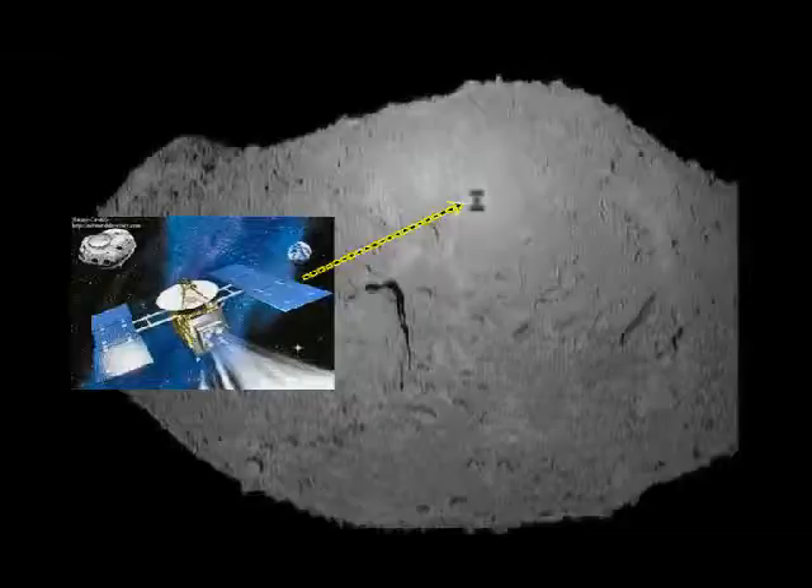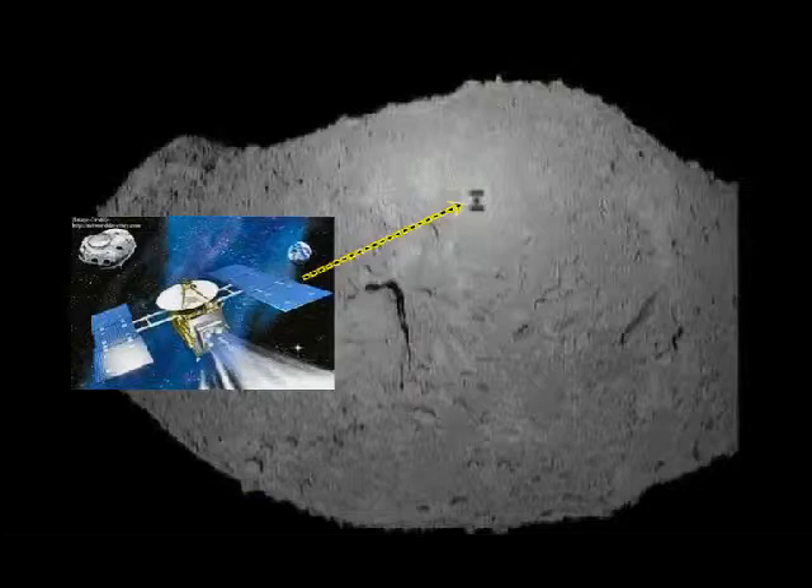The surface of the Itokawa asteroid is shown at 17 meters wide. Here we see the image on the surface of the Itokawa asteroid as it starts to zoom down to try to get a soil sample, as it did in 2005.